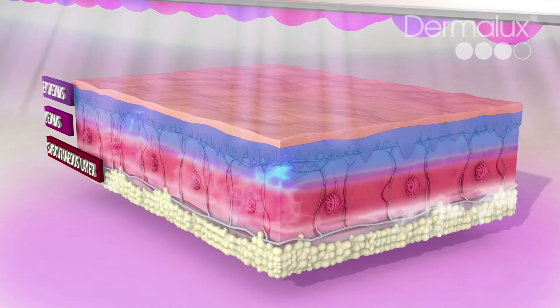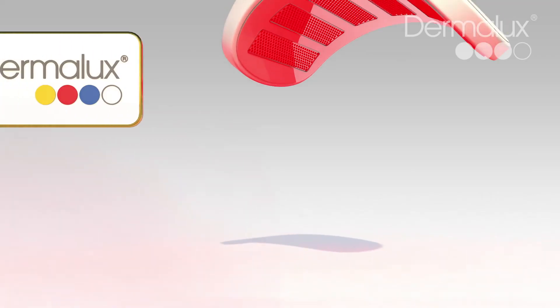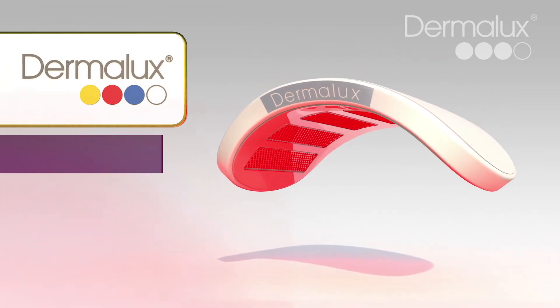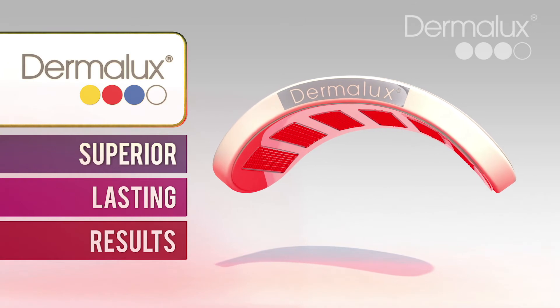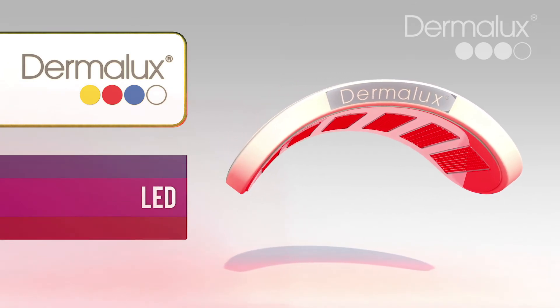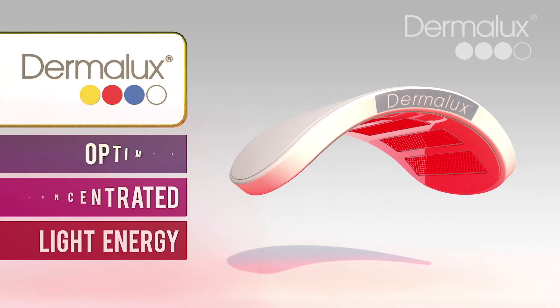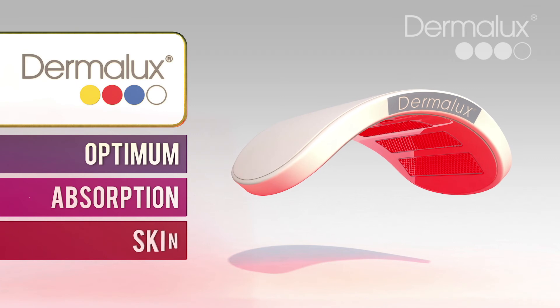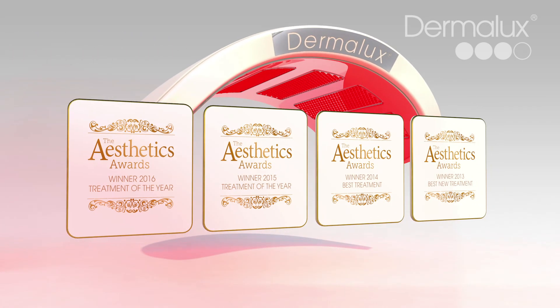Dermalux uniquely combines all three wavelengths simultaneously to promote maximum cell activation for superior and lasting results. Utilising the latest generation LED technology enables focused and concentrated light energy for optimum absorption in the skin. Multi award winning Dermalux — the leading light in LED phototherapy.